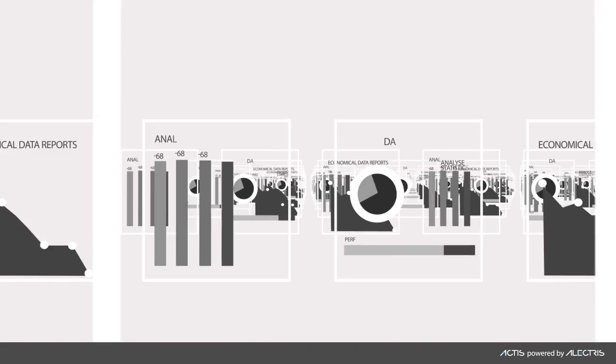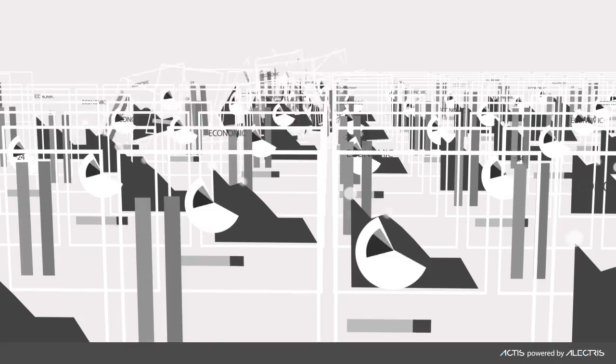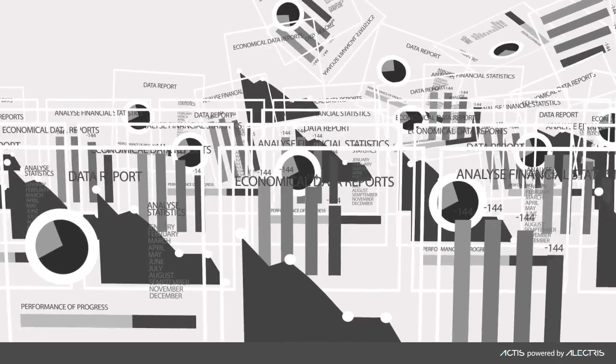Are the dozens of reports you are generating about your solar portfolio burning a hole in your profits? Are you buried under a mountain of spreadsheets getting the data out to stakeholders? With dispersed PV plants, are you worried you are in the dark?